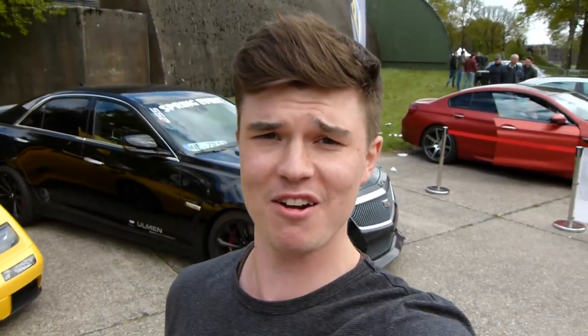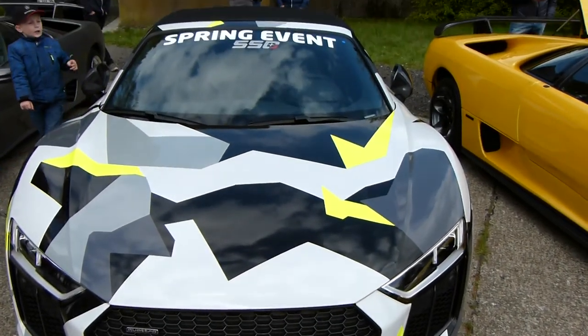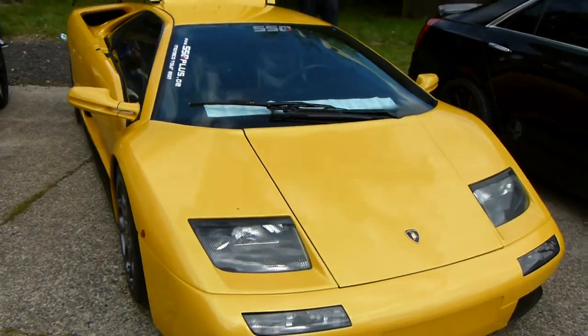Now we are in the 550 Plus event area. They have their own stand here and of course there are some very familiar cars we already saw at the previous event in Düsseldorf at the Hyatt Regency. There's still the very cool R8 from my friend Sancho and the Diablo VT which we've seen before.